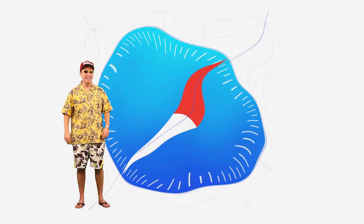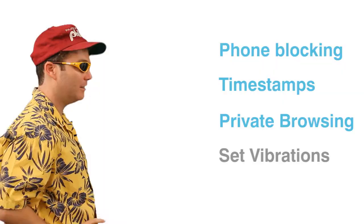Number three: private browsing in Safari. Private browsing allows you to surf the web without storing your history, which is so cool because when I visit pornography sites, it will not store my settings in case my mom steals my phone and looks through it.